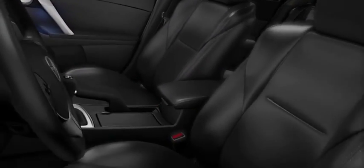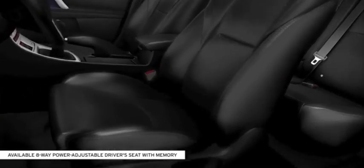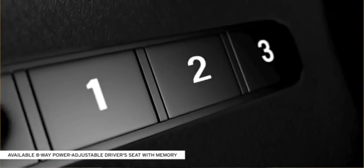If you opt for the Grand Touring trim, you can take your comfort to the next level with an eight-way power adjustable driver seat with memory for three drivers.